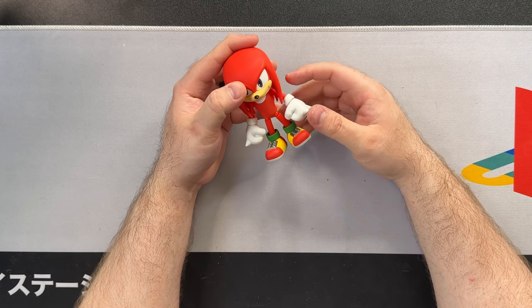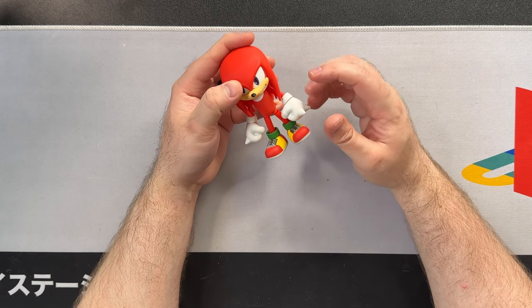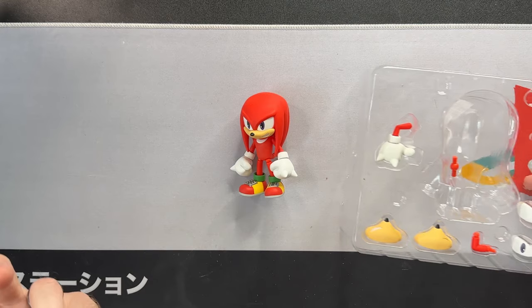When I first opened him up and started playing with him, I noticed I had to immediately put him under a hair dryer because his ankle wouldn't move at first. And getting the eyes out was a huge pain — and still is. Which leads me to the accessories.